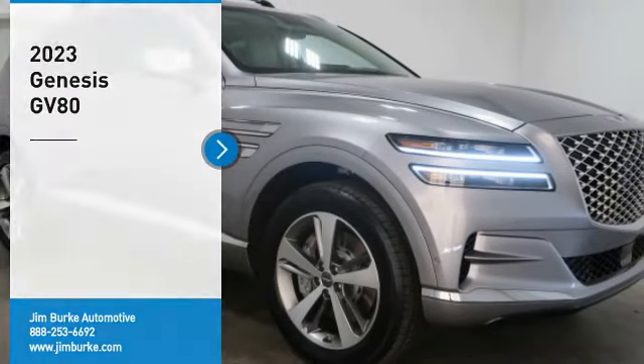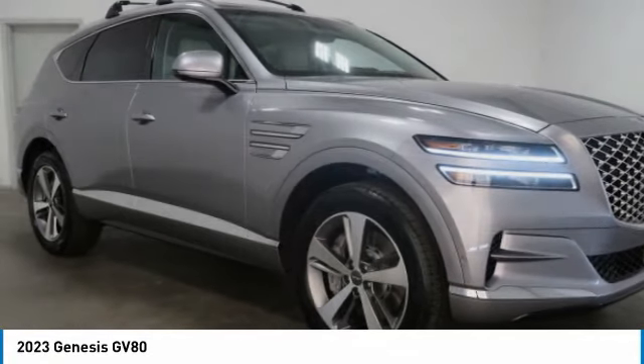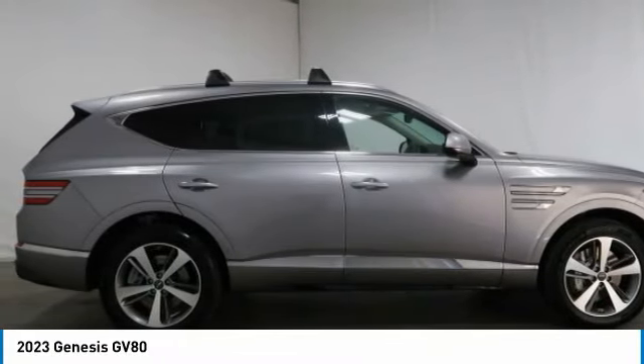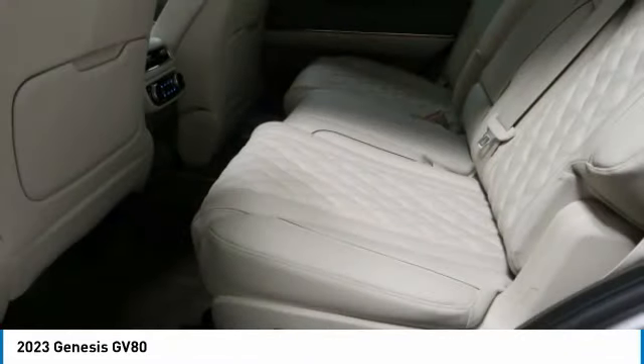Stop by and take a look at the 2023 GV80. The Genesis GV80 is a stylish luxury SUV with third-row seating for all your hauling needs. The exterior has a distinctive and sophisticated look, with an interior that is even more impressive.